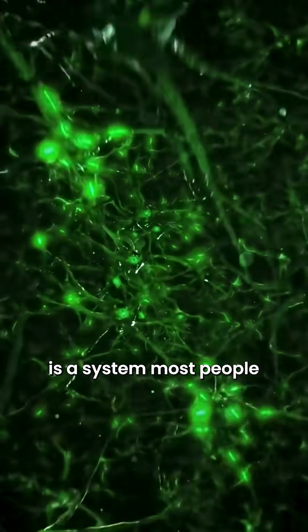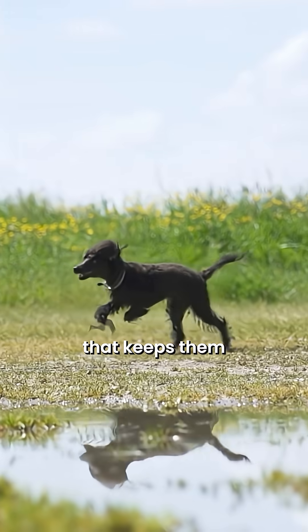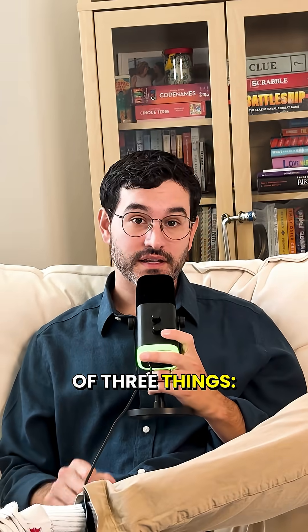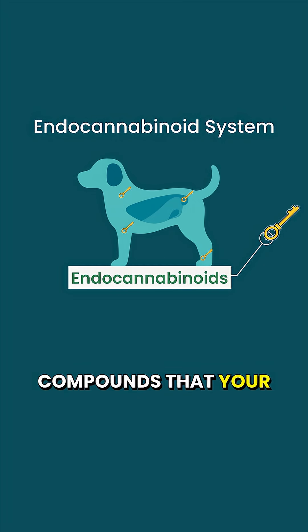Inside your dog's body is a system most people have never heard of, but it regulates almost every function that keeps them balanced and healthy. It's called the endocannabinoid system, or ECS for short. The ECS is made up of three things. One: endocannabinoids. These are natural compounds that your dog's body makes — they are like the keys.